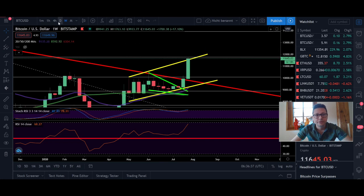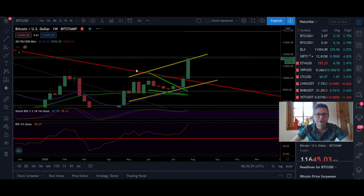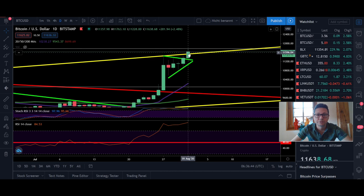Now let's switch over to the daily time frame — you can see that currently we're breaking out from this rising channel. If we are able to close daily candles above $12,000, this could indicate that also in the next couple of days, Monday through Friday, we're gonna have some continuation of this pump. If today and tomorrow we close daily candles above $12,000, I think this could indicate that during the next week we'll see more pushes towards $16,000 and $20,000.